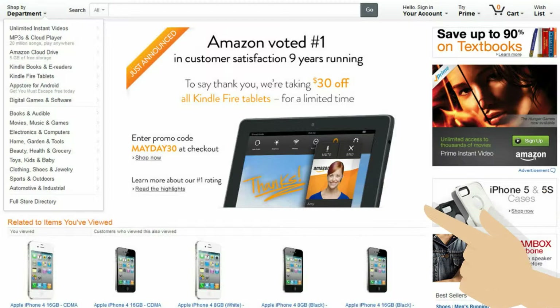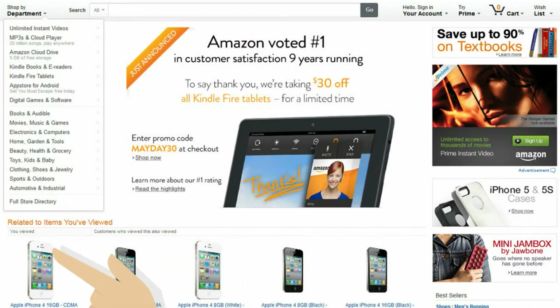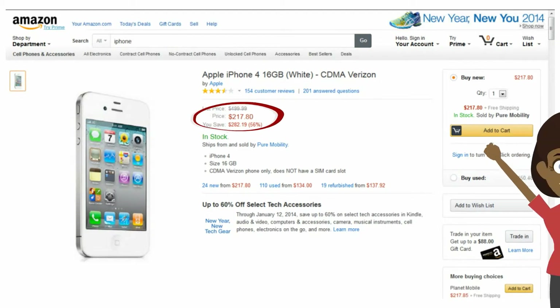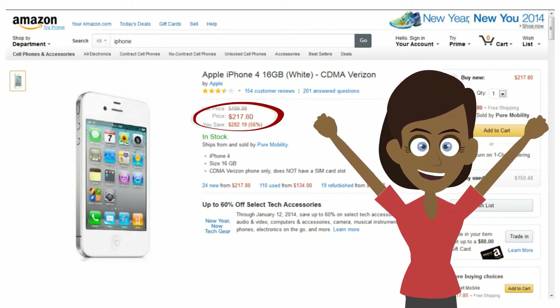First, visit the websites of your choice and locate the products you like. Treat yourself. Hiroshi doesn't add any markups to the prices for your favorite items, and our service fee is low.